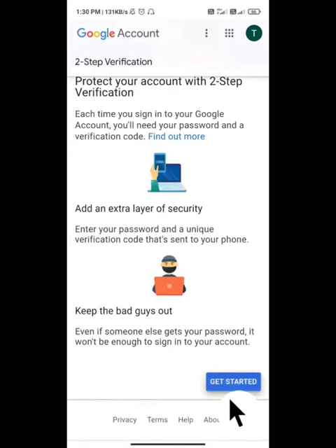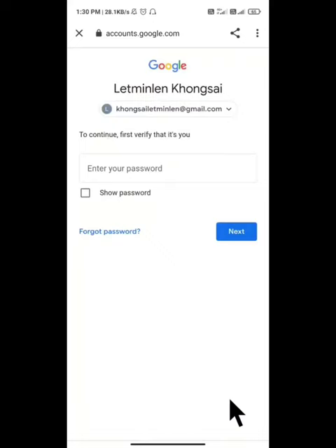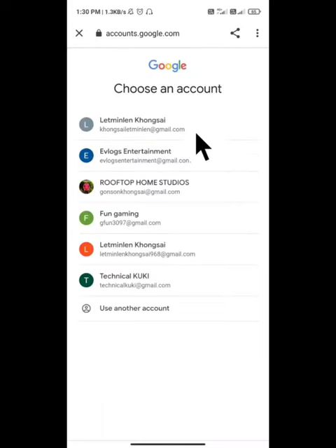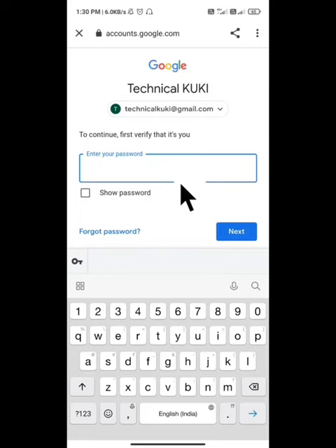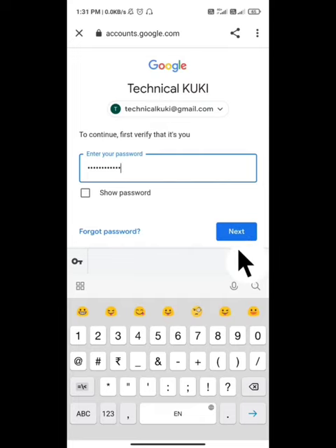Click on start. Go to the account settings and click on the site. Select your email, enter the password in the password box, and click next.